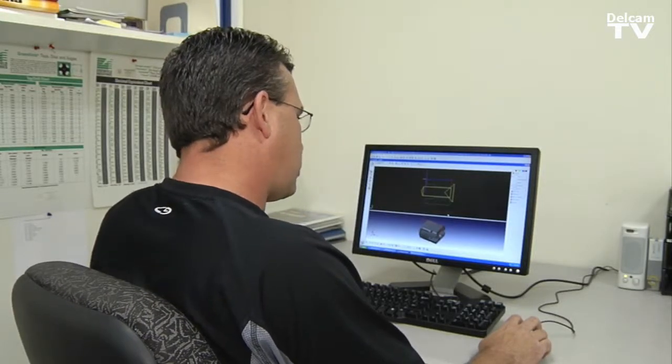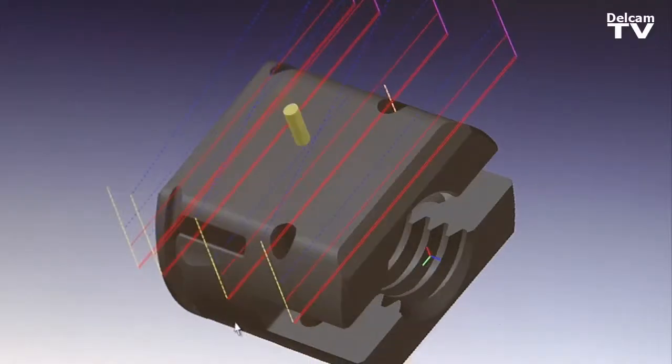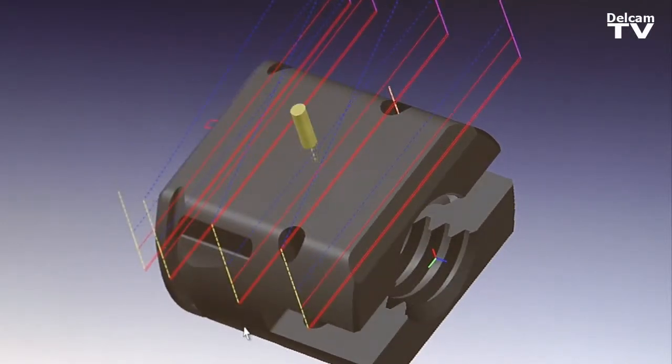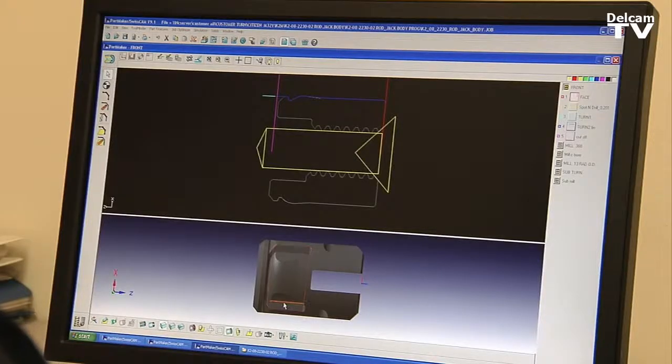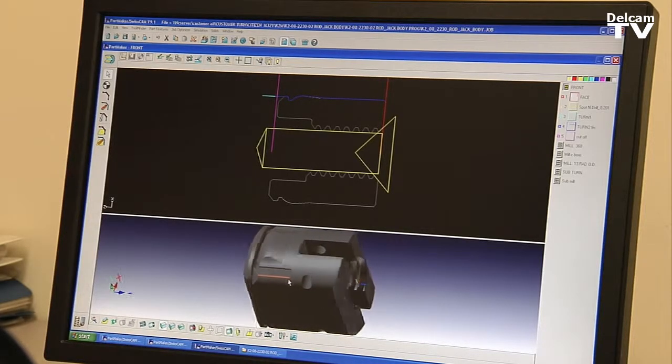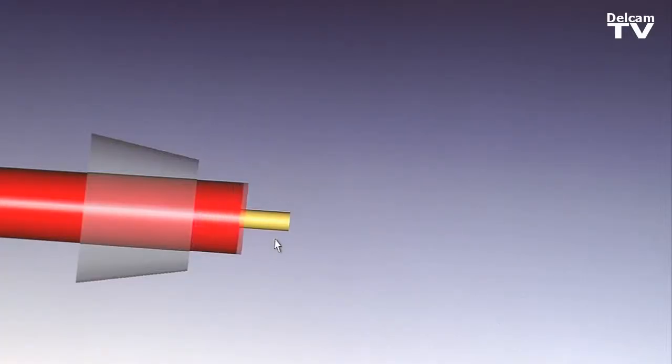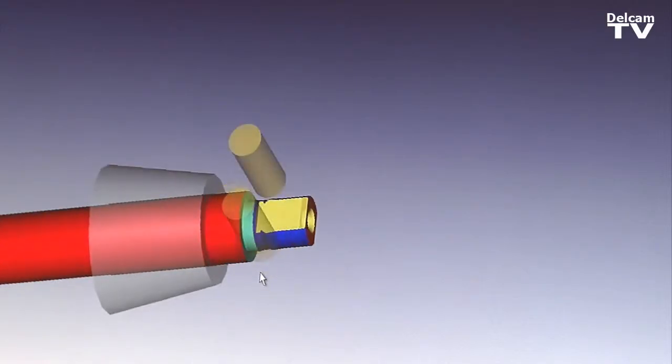This is a jack body, which is used in back surgery. This is one component of probably three or four that put this whole thing together to make it work. I take this solid model and I'm able to extract any turn geometry or physically use the solid. This is a basic simulation I use a lot.